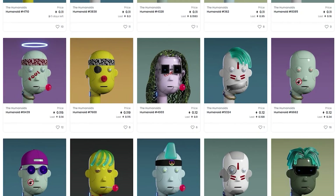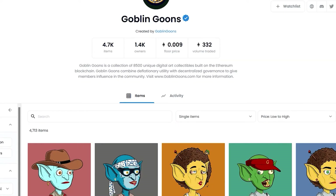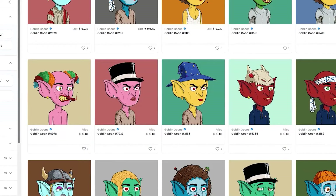I kept scrolling and stopped at position 2,000, where the Goblin Goons still had hundreds of ETH in secondary sales. Nobody can promise you that your collection will sell, but there are literally thousands of NFT collections which are completely sold out with tons of secondary sales generating passive royalty payments.